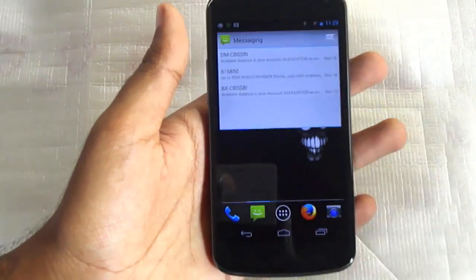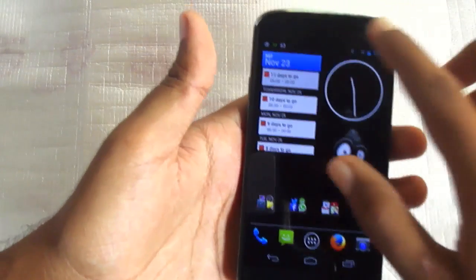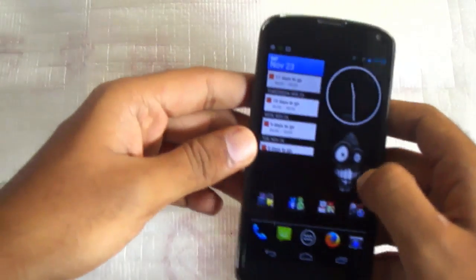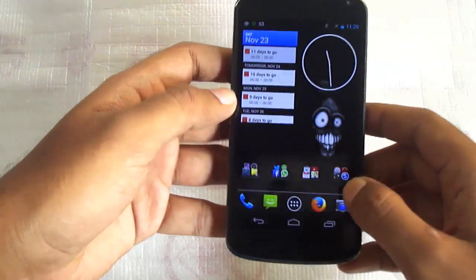Hello friends. Welcome to my video on the Nexus 4. In this video I would like to give you a suggestion on getting fast updates to your device — specifically, the Nexus 4 to Android KitKat 4.4.